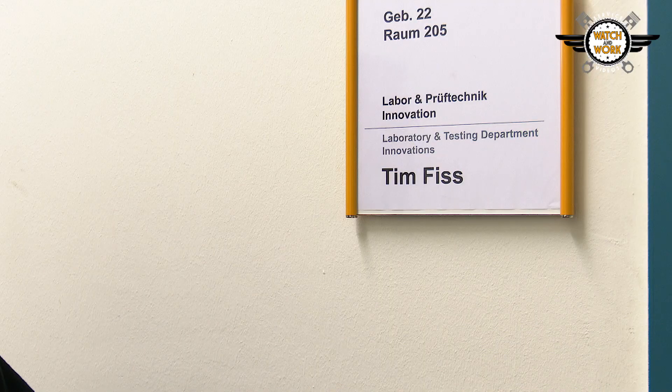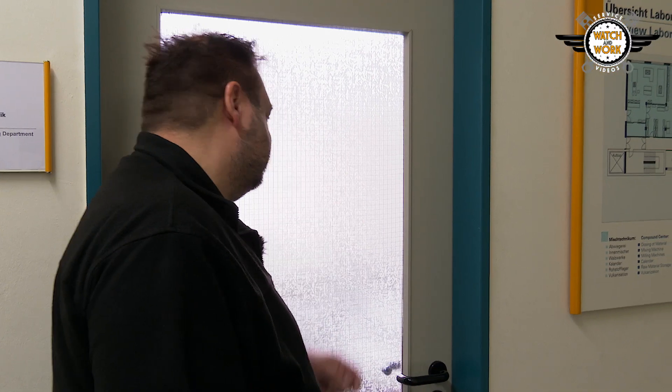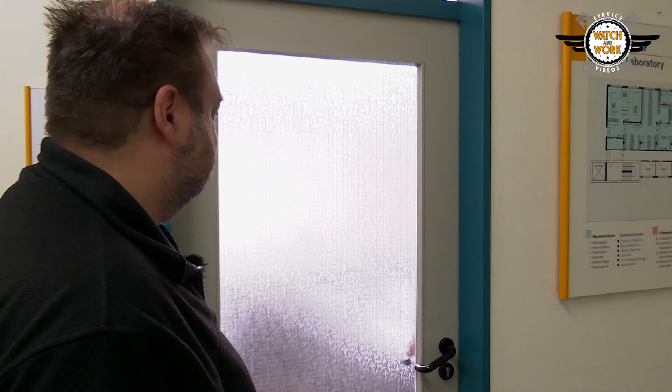To ensure they are capable of all this, every new product is inspected in our R&D test laboratory. Today we'll be looking at how this is done with the help of Tim Fiss. Hi Tim! Hi Stefan! Thanks for finding the time to join us today. We want to take a look at how new products are tested before they are brought out. It's my pleasure, Stefan. We have over 150 different tests at this site and we can take a look at a few of them together now. Great, let's have a look! Off we go!